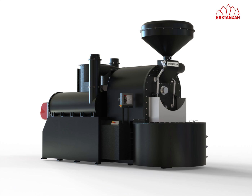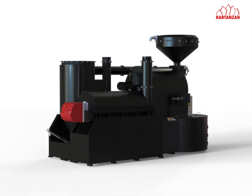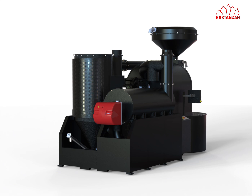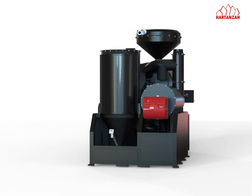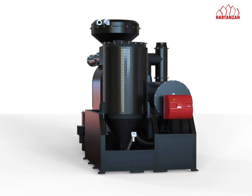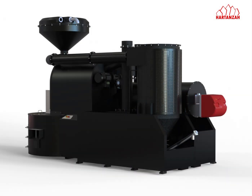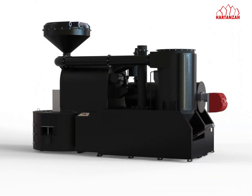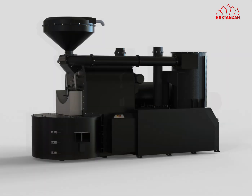Unleash precision in every roast with DECO 240, featuring an advanced Agtron color meter. This indispensable tool empowers operators to finely gauge the coffee's and cocoa's maturity level based on the post-roasting color of the beans. Elevate your roasting expertise with DECO 240, where innovation meets the art of perfecting every batch.